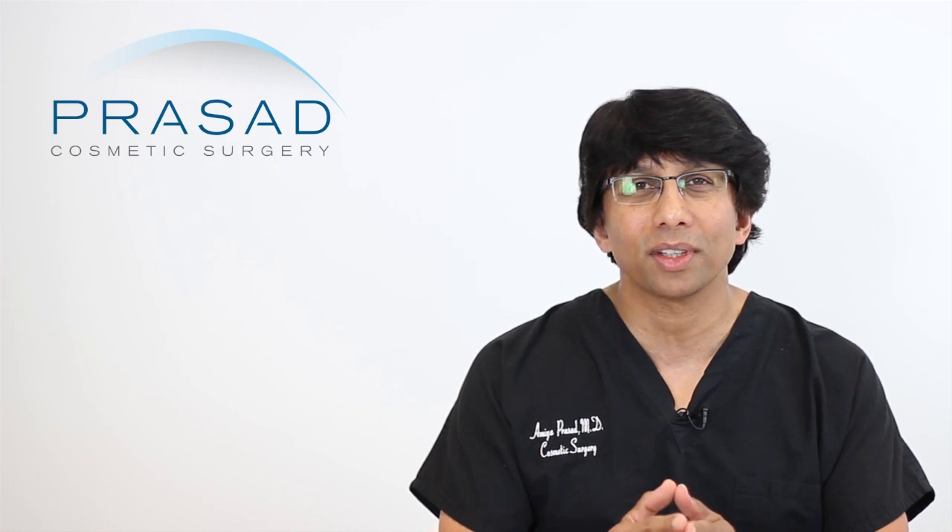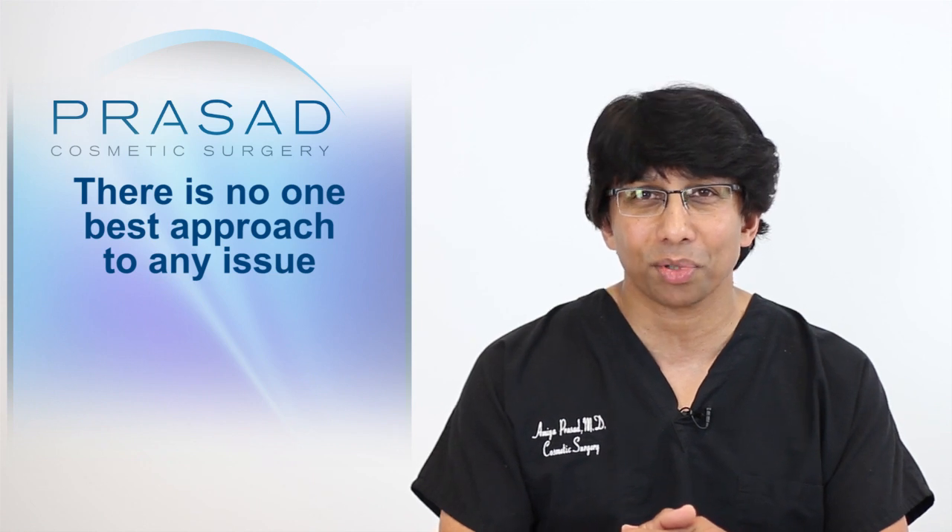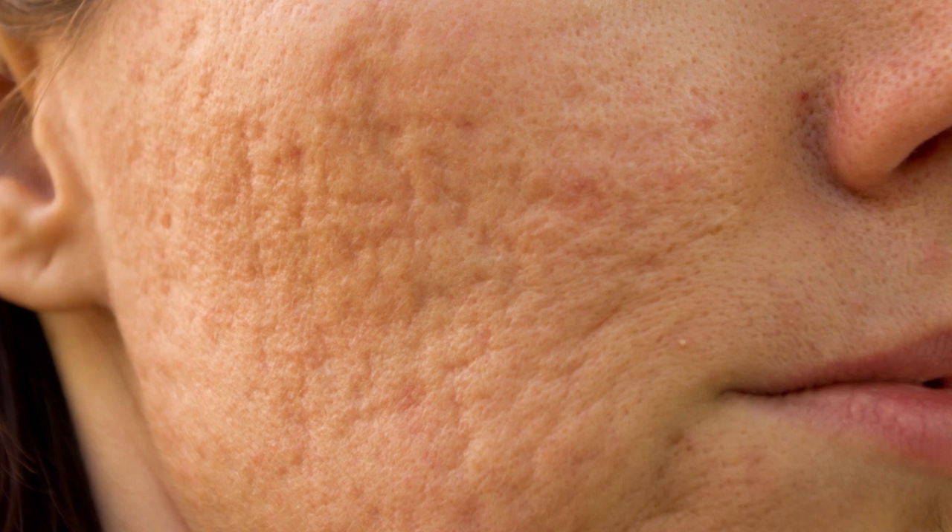When you have this many options, you have to understand that there is clearly no one single best approach to any particular problem. And acne scars are one of the most challenging problems to treat.